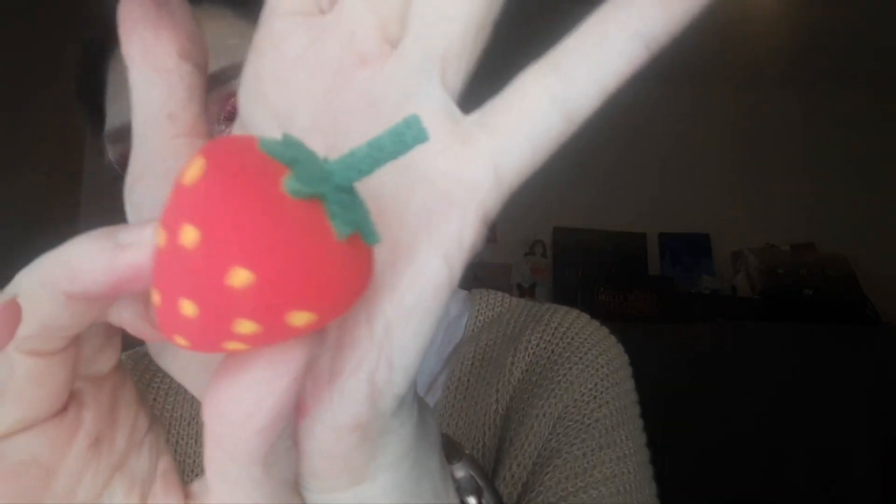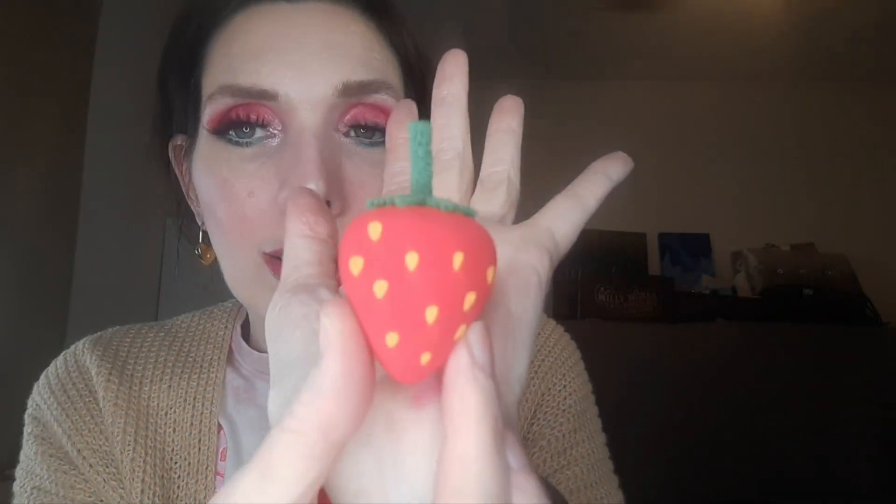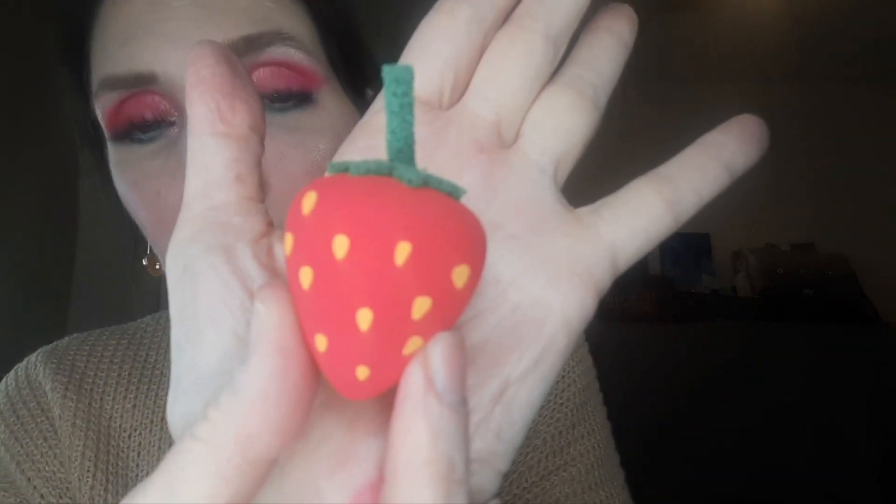Last but not least — the sponge. I didn't even use it. It is so precious and adorable. Let's take her out and look at her glory — she is beautiful. I don't know how practical it is for applying makeup, but oh my gosh, look at how stinking cute she is. I thought the Dunkin' Donuts Elf donut sponge was the cutest sponge I'd ever seen, but this one takes that title. I will never use it — it's going to sit in its little box on my shelf as a conversation piece.